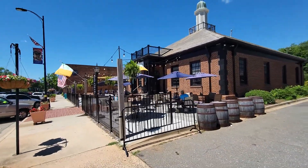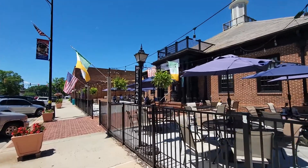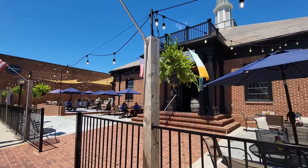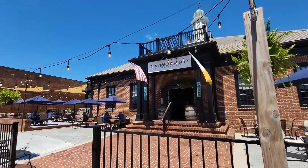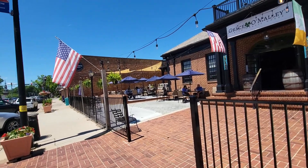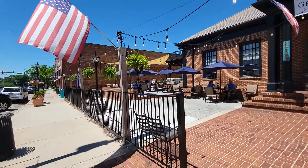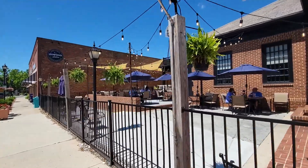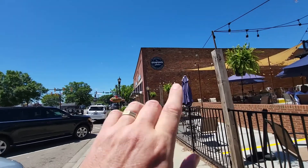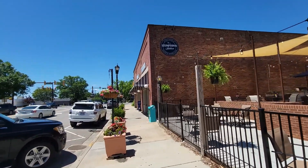Last but not least, there's this cool restaurant — kind of Williamsburg style. It's an Irish restaurant: Grace O'Malley's Irish Pub. It has ample seating outside and an outside bar over here as well. And over here we've done a full circle — there's Stumptown Station with more retail and office space.